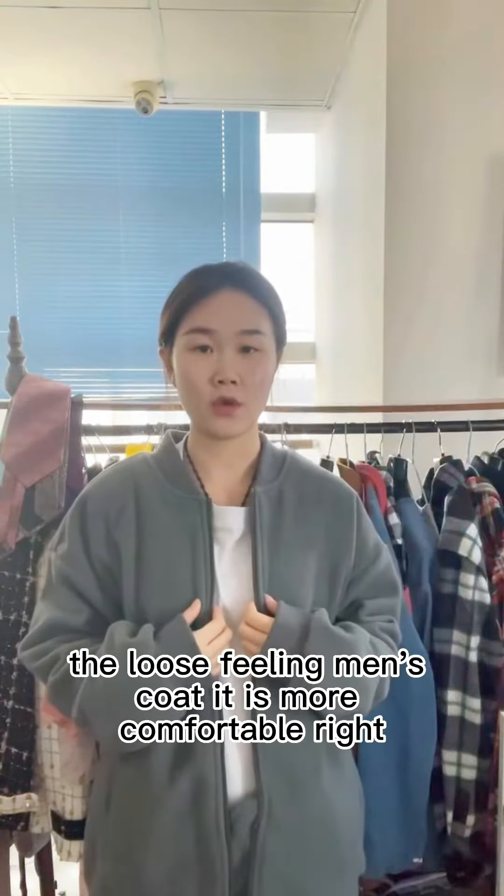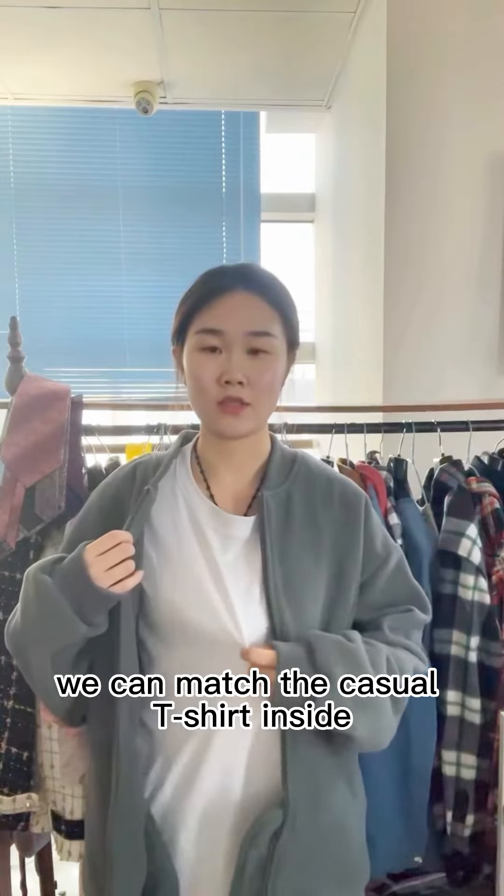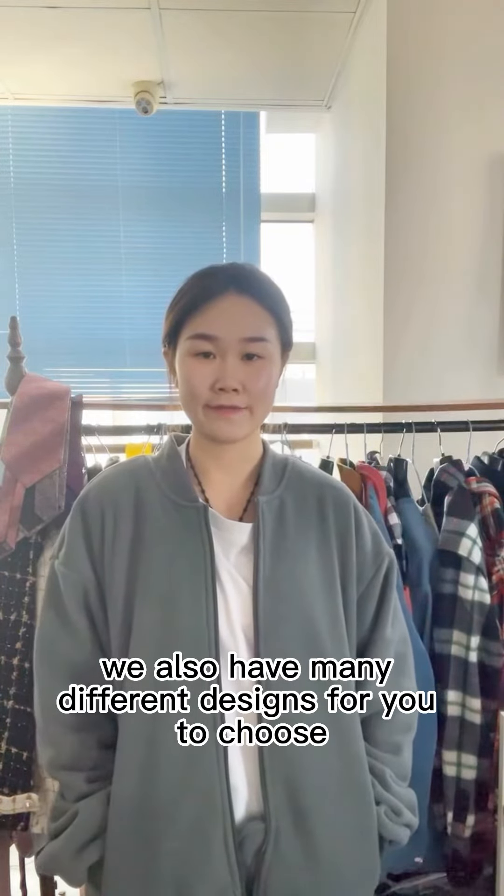The loose-feeling coat is more comfortable. You can match the coat with a shirt or t-shirt inside. Do you like it? We also have many different designs for you to choose. This is another one. Thank you.